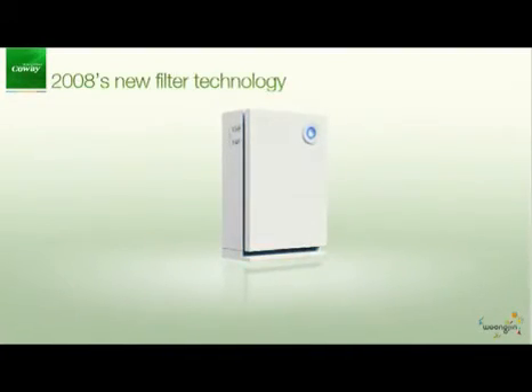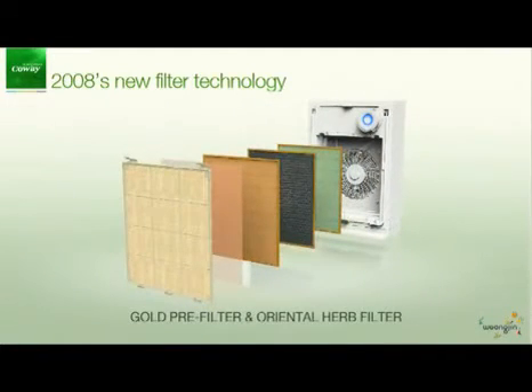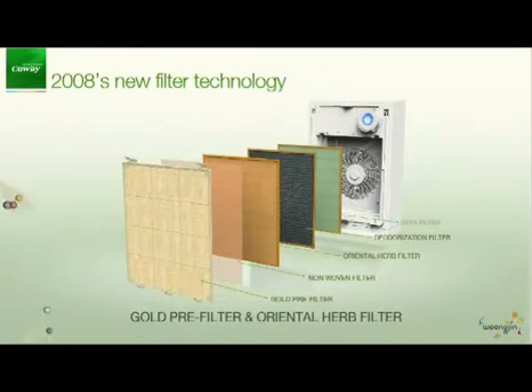Now we introduce Coway's 2008 new filter technology, starting with two special filters: the gold pre-filter and the oriental herb filter.